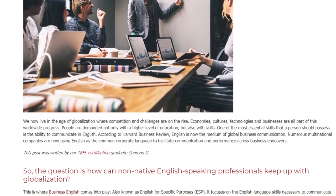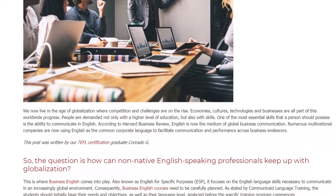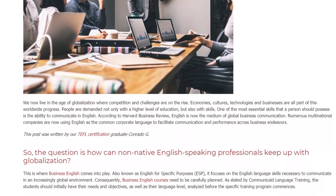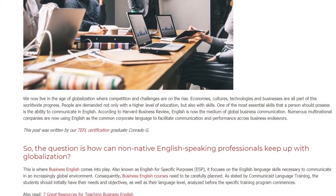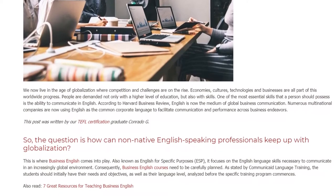According to Harvard Business Review, English is now the medium of global business communication. Numerous multinational companies are now using English as the common corporate language to facilitate communication and performance across business endeavors.